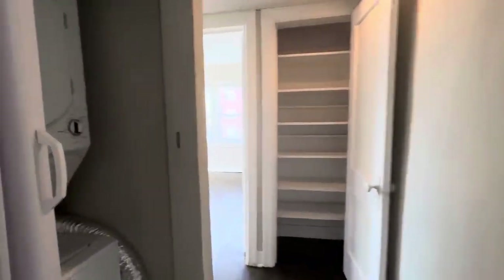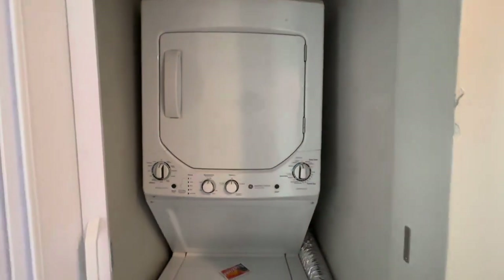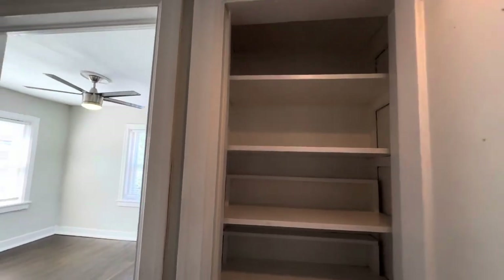Down the hall you have your included washer and dryer, and a little storage closet.